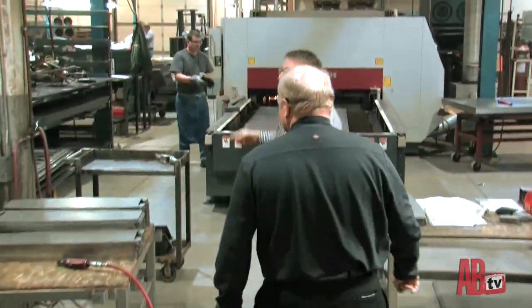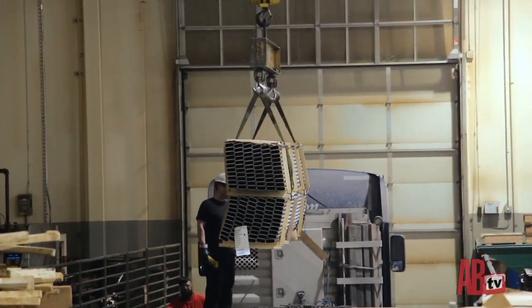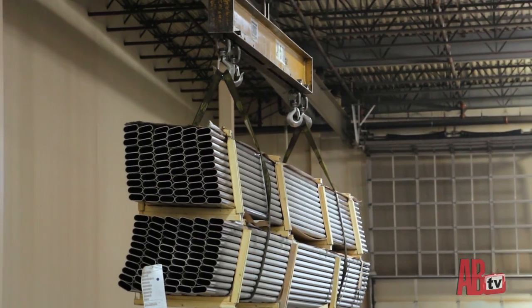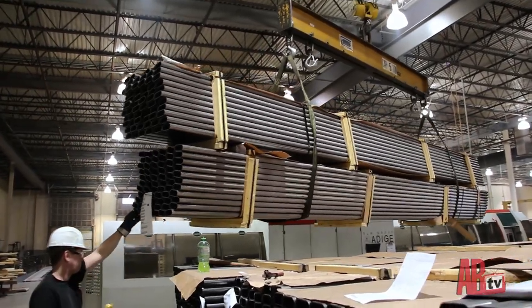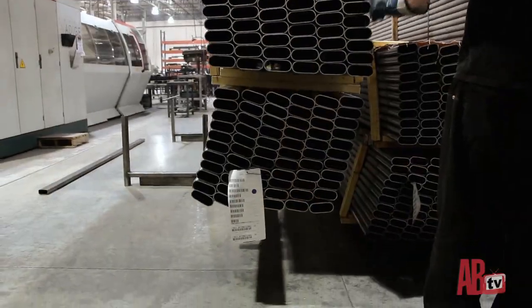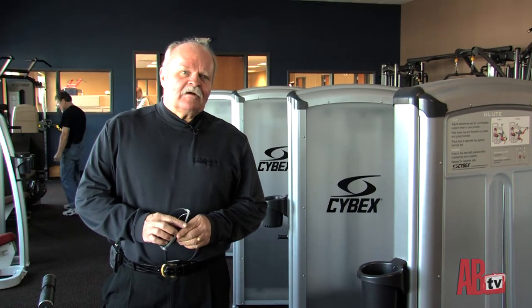We've got a steel truck in the steel bay right now. We designed the factory so trucks back right in and we close the door — when you're in Minnesota at 20 below, you don't want that door open. The truck just came from Indiana, about a seven-hour drive. A 10-ton overhead crane unloads big bundles of steel from flatbed trucks. We bring it in just in time and keep our inventory down — we turn it very quickly.